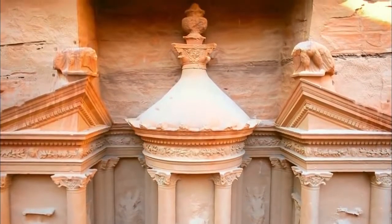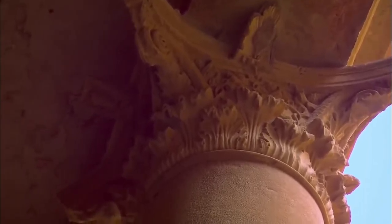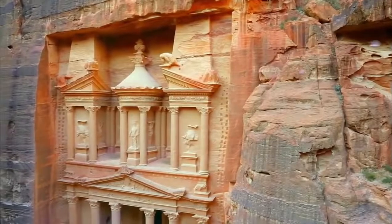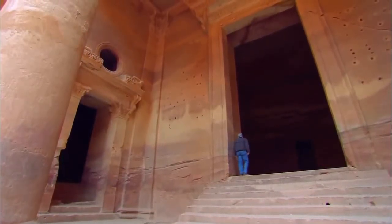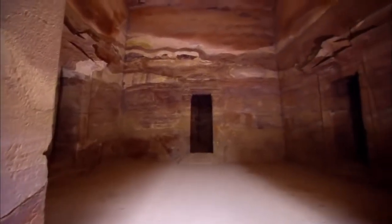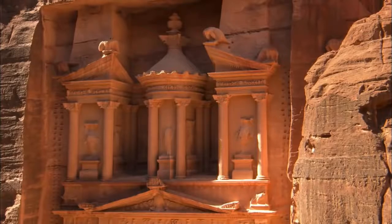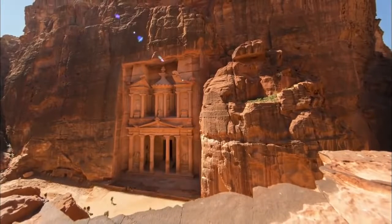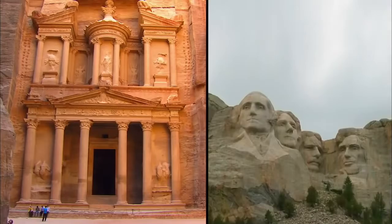Majestic columns rise from the canyon floor, topped by ornately carved capitals. Statues of mythological figures adorn its façade. A fanciful urn graces its roof, and a towering doorway leads inside to a room with three chambers — just the simple, natural beauty of the stone. The Treasury is actually a sculpture on a monumental scale: at 80 feet wide and 127 feet tall, it is twice the height of the Mount Rushmore Memorial.